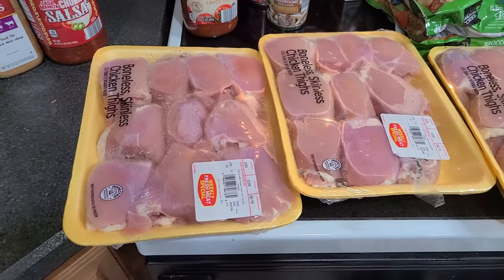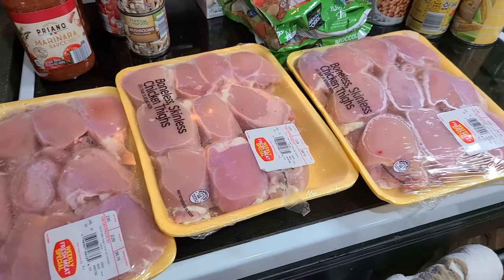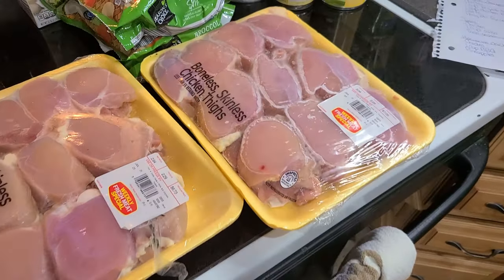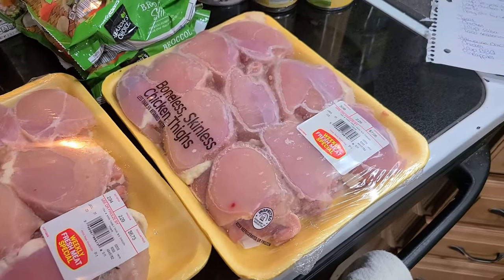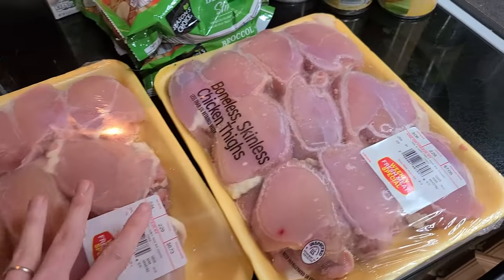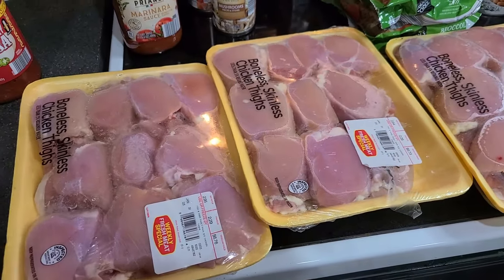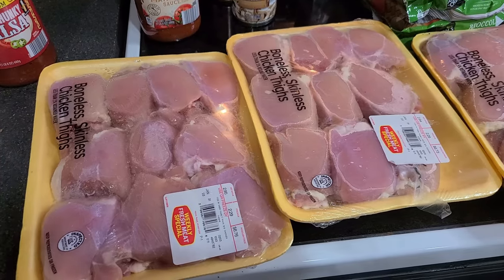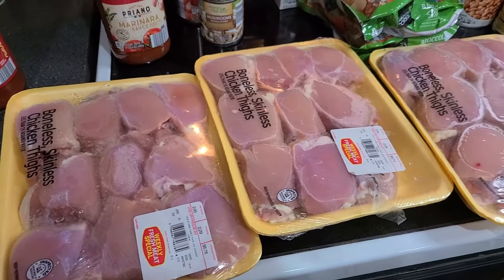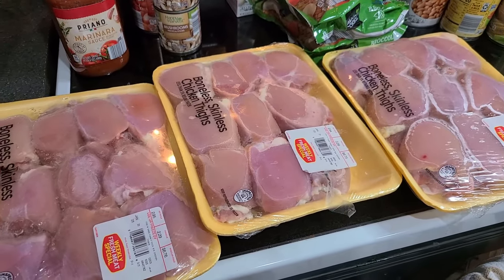The meat I'm using is boneless skinless chicken thighs — you can use chicken breasts too if you want, these just happen to be cheaper at Aldi. Chicken thighs are just as good as chicken breasts; they're a little bit higher in fat, which makes them taste better. I counted and I have 30 thighs here, and with 10 meals I can easily divide it into three per bag. So the next thing we're going to do is put the chicken in there and then add the rest of the ingredients.